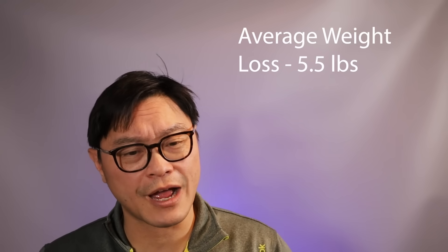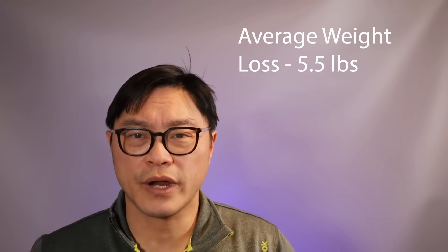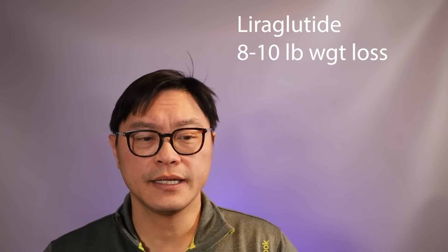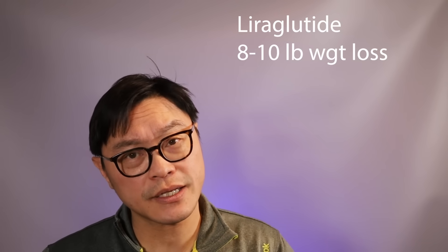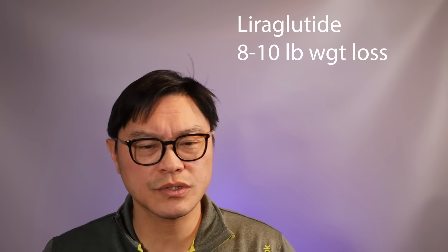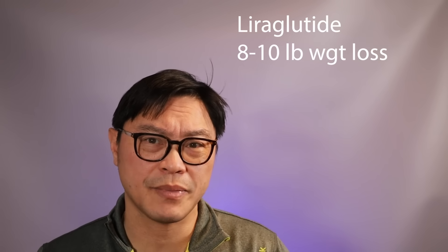There was some modest weight loss with early GLP-1 drugs, about five and a half pounds — so not great, but definitely there. Next came liraglutide, which could be taken once a day, and it did have a little bit of weight loss, but it was really only about eight to ten pounds.